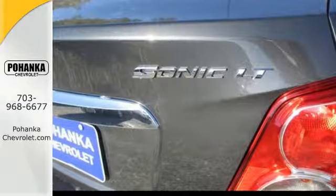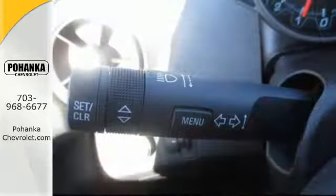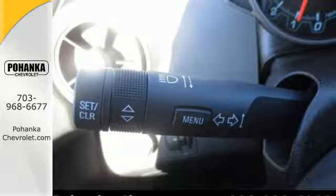Safety features like the 10 standard airbags, tire pressure monitor, and stability and traction control give the Sonic the top safety rating it deserves.